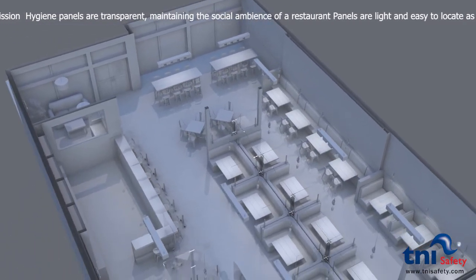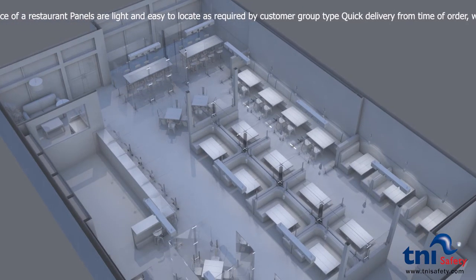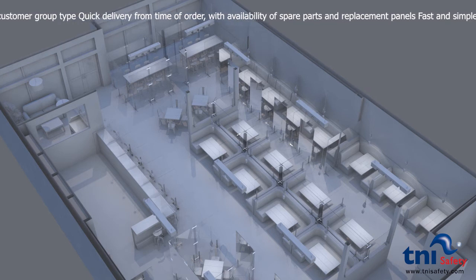Panels are light and easy to locate as required by customer group size. T&I Safety Panels are delivered quickly from time of order. Spare parts and replacement panels are available on demand. Installation is fast and easy.